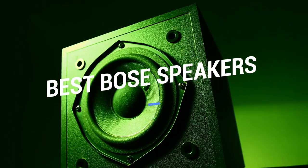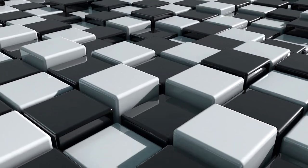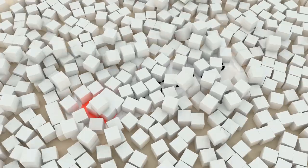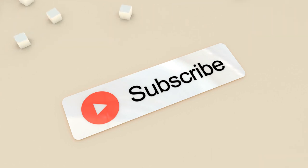That brings us to the end of our review and buyer's guide for the best Bose speakers. Hope to see you in the next video! Let us know in the comments what is your favorite one, and if you like this content, don't forget to subscribe and get notified when we launch new videos!